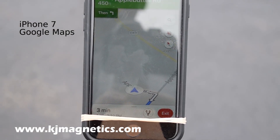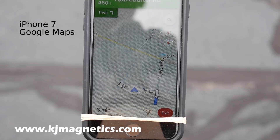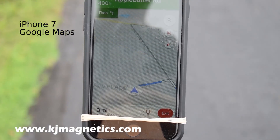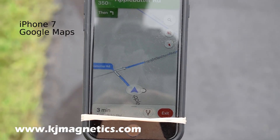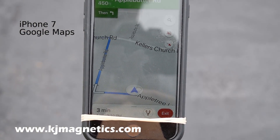Now you're facing that way — it's like it knows your velocity vector. Google Maps works surprisingly well. How about Apple Maps?